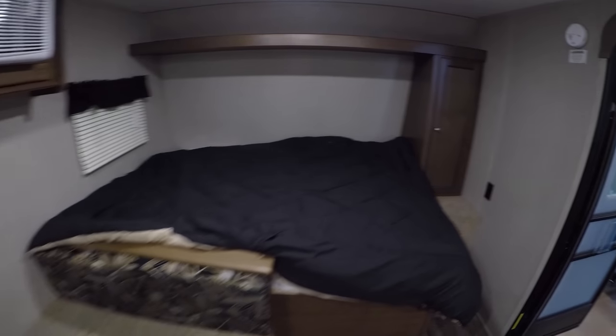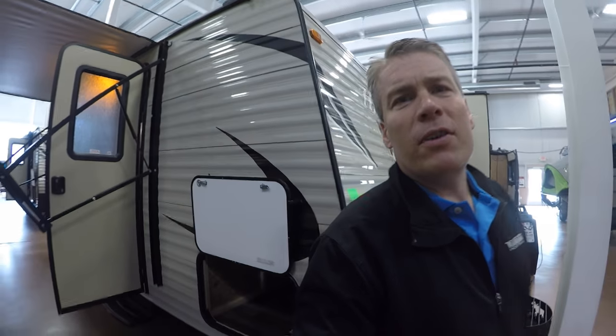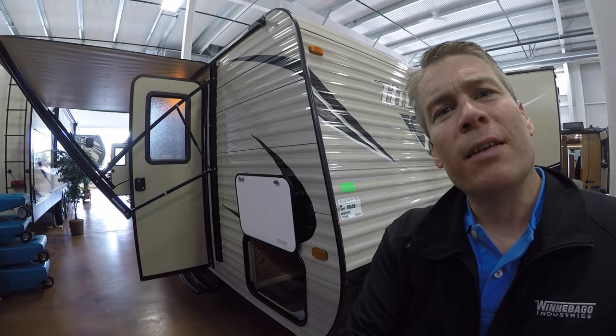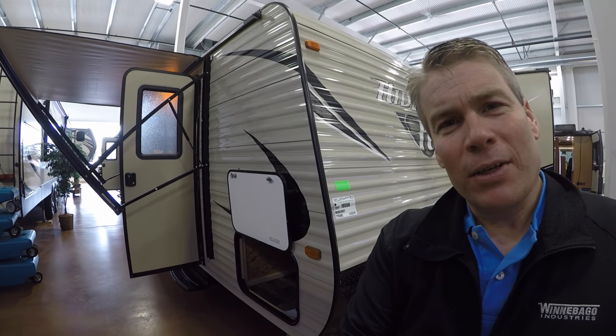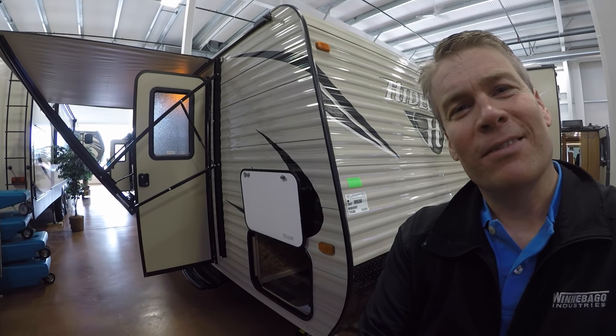Sleeps six and only 3,200 pounds. Let's move outside and get one more shot of this exterior. Well, my name is Andy Johnson. I'm at Bullion RV in beautiful Duluth, Minnesota. If you're interested in our 2017 Keystone Hideout 175 LHS bunkhouse travel trailer, just call or text me at 218-391-ANDY. Thanks for watching this video. I hope it was helpful. And as always, keep on traveling.